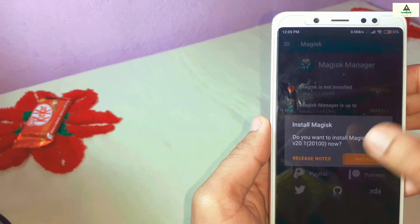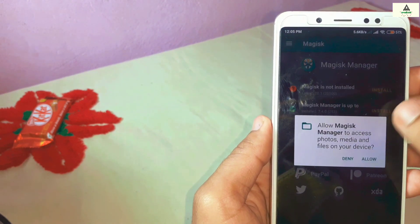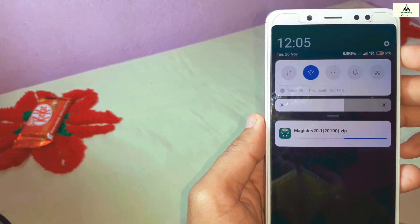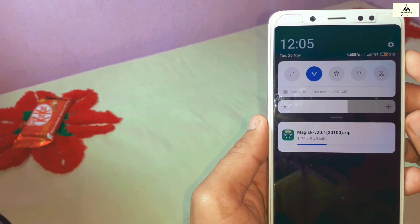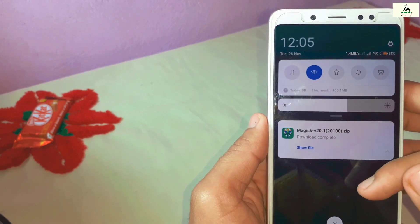We need to install Magisk, so click on the first install button where there is the red signal, then click install again and select 'Download ZIP only'. Click allow and on the notification panel you will see the Magisk ZIP file downloading.